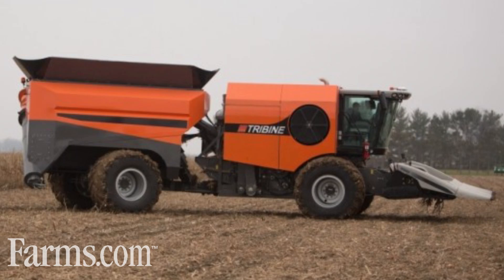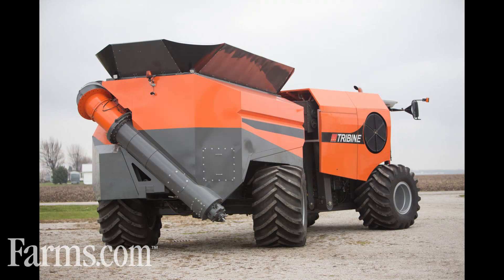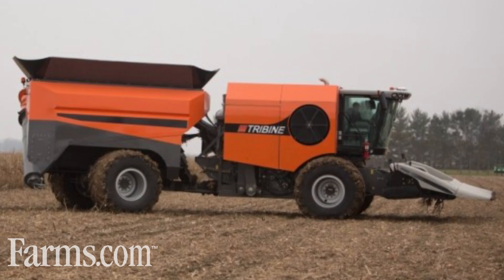This is Joe Dales with farms.com. Today we're going to introduce Ben Dillon and the Tribine. Time is precious during harvest and many farmers think of new ideas and concepts to improve productivity and save time. Inventor Ben Dillon actually went out and built the Tribine, a new prototype machine, a combination of a combine and a thousand bushel grain cart, all in one articulated unit.